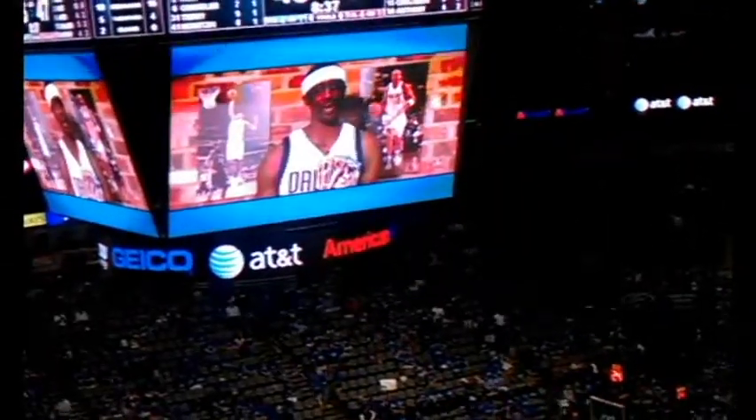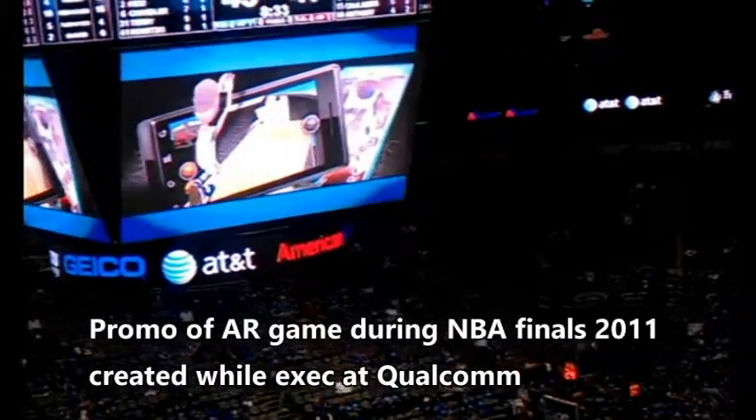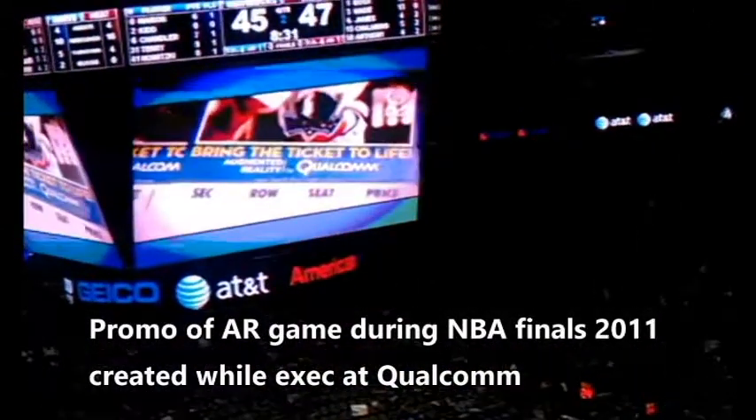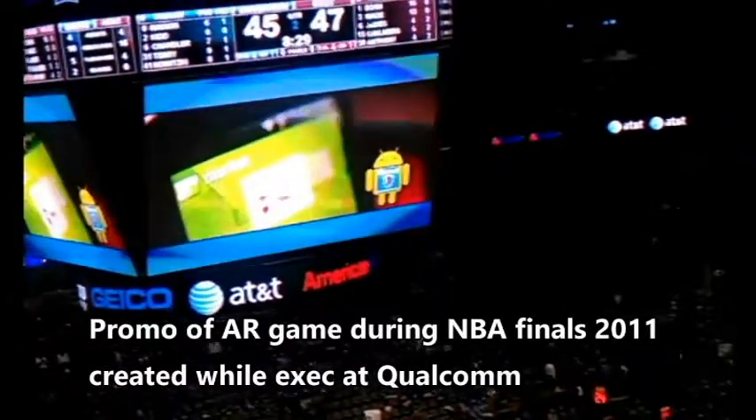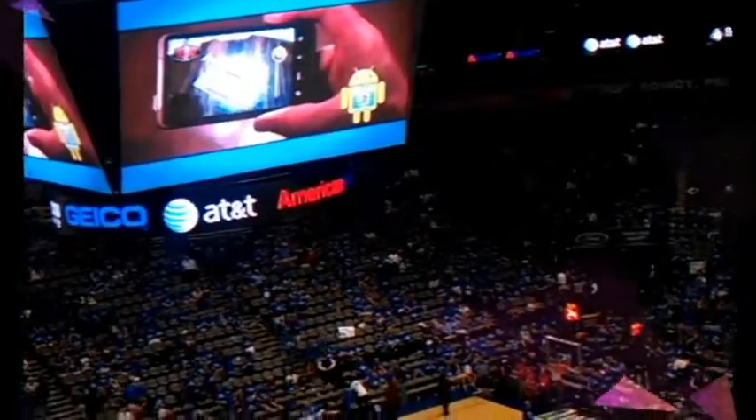Now we're going back to the early days of augmented reality. This is a game that I initiated while at Qualcomm that showcased an augmented reality interactive game on the playoff tickets for the Dallas Mavericks when they won the world championship in 2011.